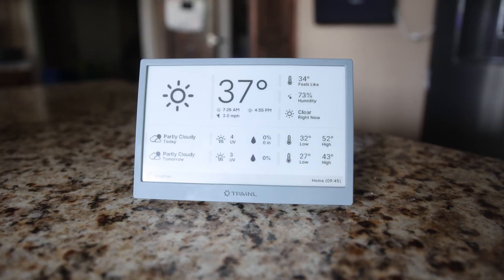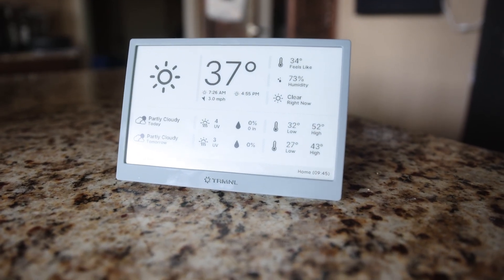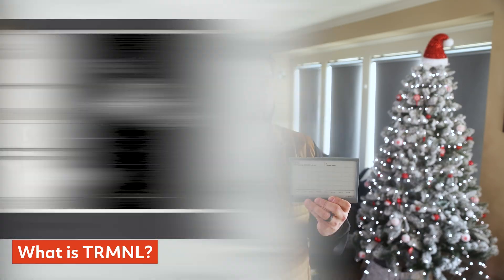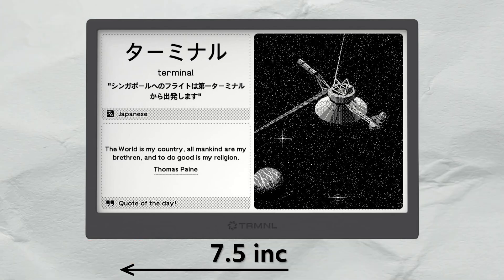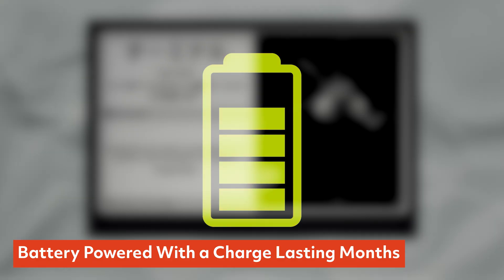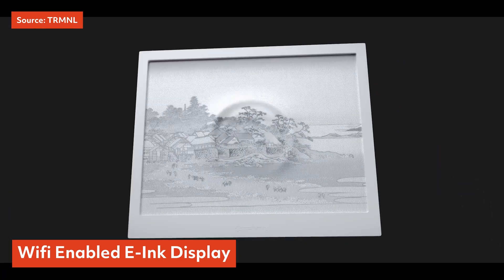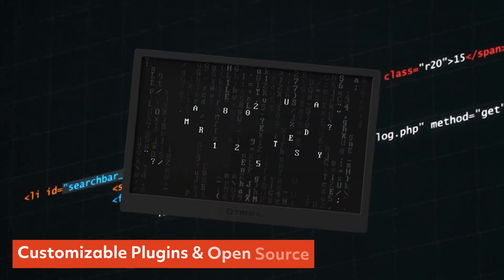That's why I was excited when Terminal reached out and offered to send me one to try out. I originally thought it would just be a minimalist desk clock, but after using it for a few weeks, it quietly became one of the most useful devices in my entire smart home. The Terminal is a seven and a half inch Wi-Fi e-ink display that runs on battery power, meaning it barely sips energy and can last months between charges. And because it's e-ink, it's always readable, always on, and never glowing at you in the dark. Plus, if you're big into DIY, you can actually build your own Terminal using the same platform and plugins. Let's head into the office and get into the ways I'm actually using this around my home.